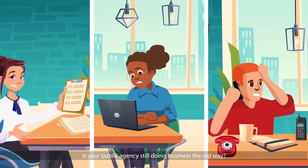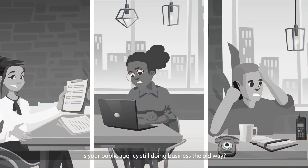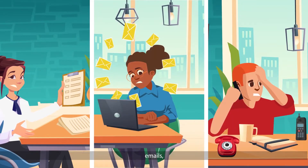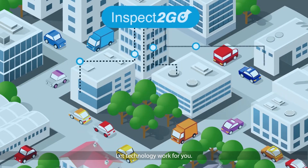Is your public agency still doing business the old way? Paper forms, phone calls, emails, and outdated software? That's not good. Let technology work for you.